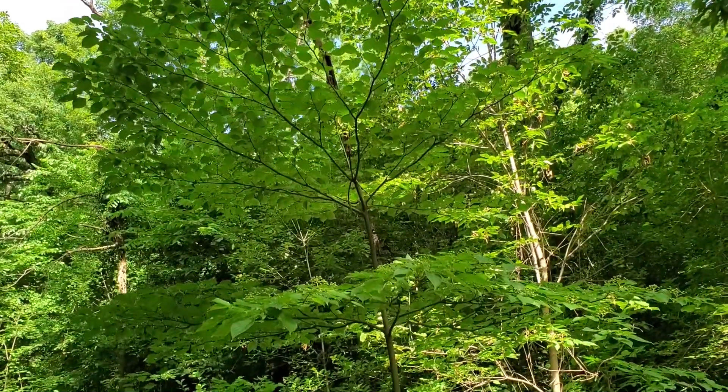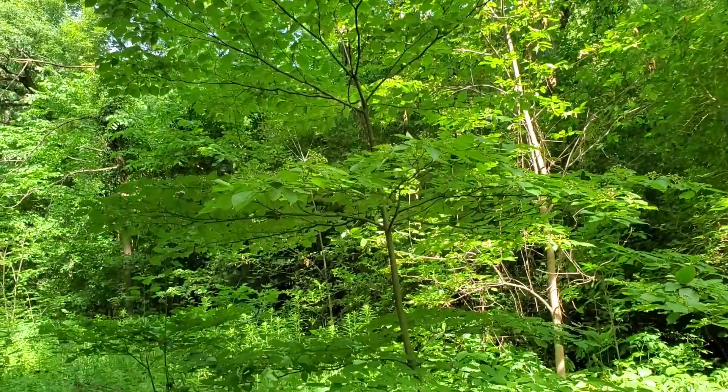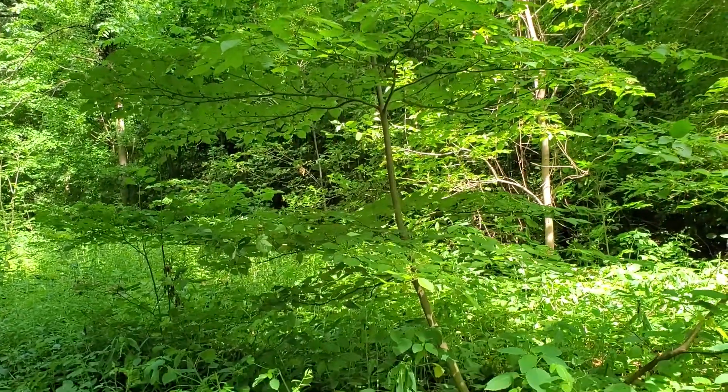So that's the alternate-leaved, or pagoda dogwood — the distinctly layered understory tree of Wisconsin's forests.